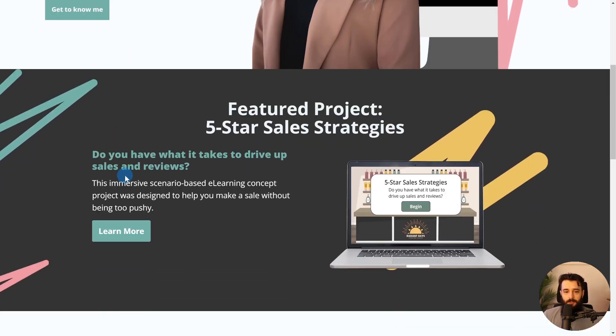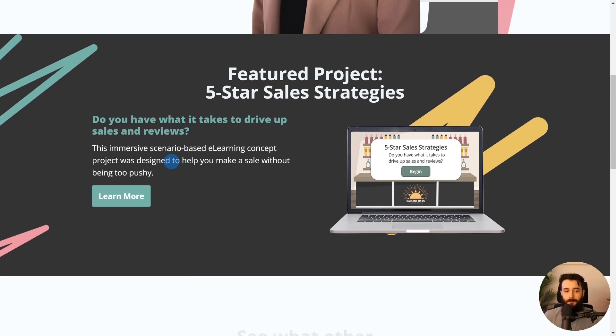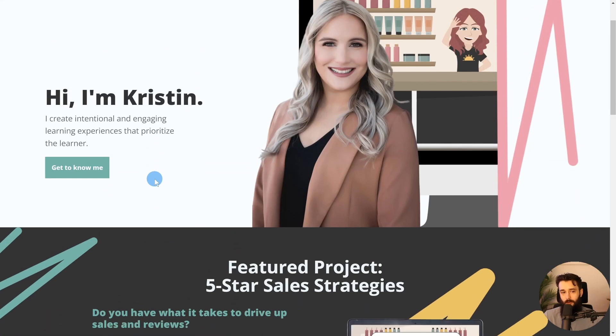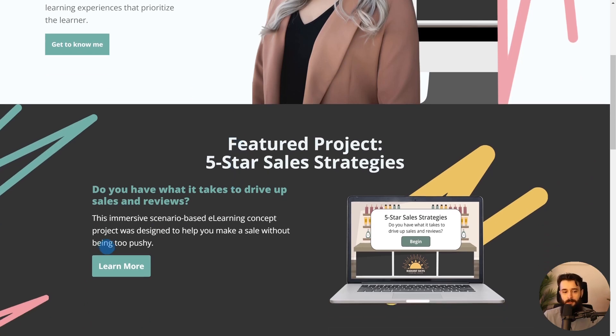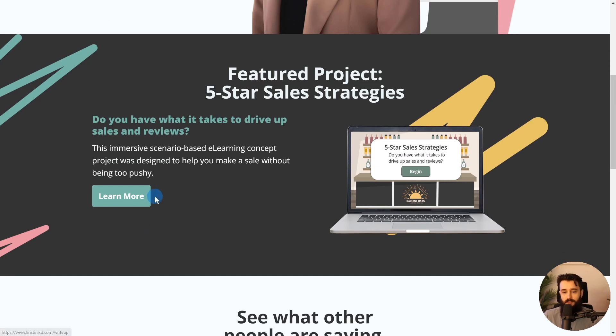As we scroll down, we see this featured project — Five-Star Sales Strategies — and the subtitle: 'Do you have what it takes to drive up sales and reviews?' So we're inviting the audience to engage in this challenge. I see some portfolio websites that go into services or just text-heavy stuff after the hero section, but really people are coming to your site to see your projects. So I always recommend right after the hero section, bring us into a featured project or multiple featured projects — up to three — because people are most interested in those projects.